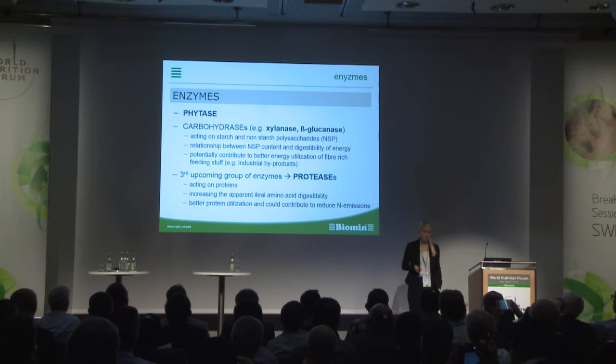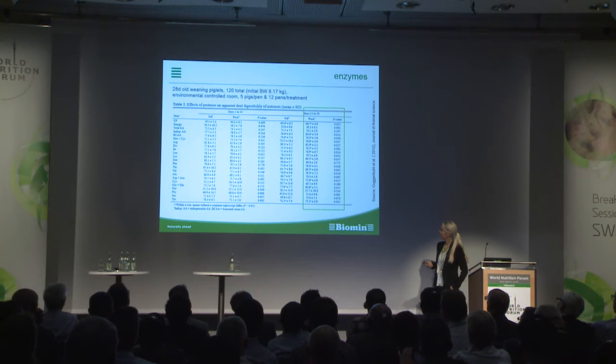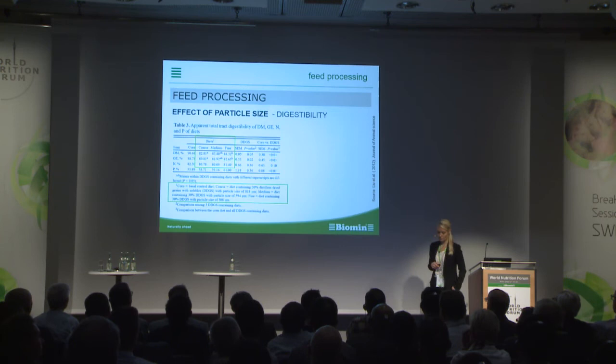There is also a third upcoming group of enzymes: proteases acting on protein. So far, limited work has been done in swine — it's more work done in poultry. But to conclude the figures presented here, there is also an improvement in protein digestibility and an improvement of the digestibility of each single amino acid possible.